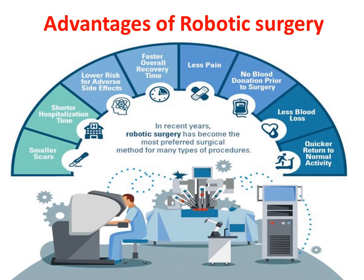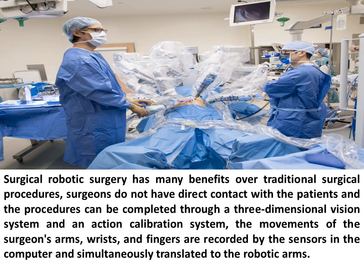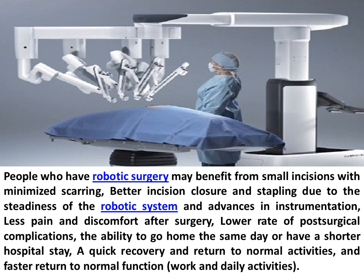Advantages of robotic surgery: Surgical robotic surgery has many benefits over traditional surgical procedures. Surgeons do not have direct contact with patients, and the procedures can be completed through a three-dimensional vision system and an action calibration system. The movements of the surgeon's arms, wrists, and fingers are recorded by sensors in the computer and simultaneously translated to the robotic arms. People who have robotic surgery may benefit from small incisions with minimized scarring, better incision closure and stapling, less pain and discomfort after surgery, lower rate of post-surgical complications, the ability to go home the same day or have a shorter hospital stay, a quick recovery and return to normal activities, and faster return to normal function, work, and daily activities.